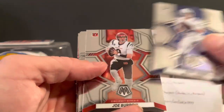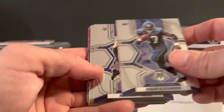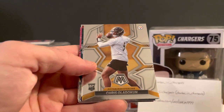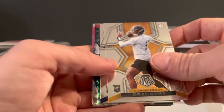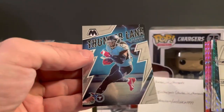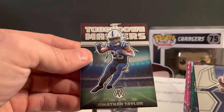Starting off Pack 1: Matty Ice, Joey B, Darren Waller — that's cool — Shaun Alexander, Harrison Smith, George Pickens Debut, Chris Olave Rookie, Pierre Strong Jr. Pulling from the back here: Thunder Lane Derrick Henry — those are cool looking — and Touchdown Master Jonathan Taylor.